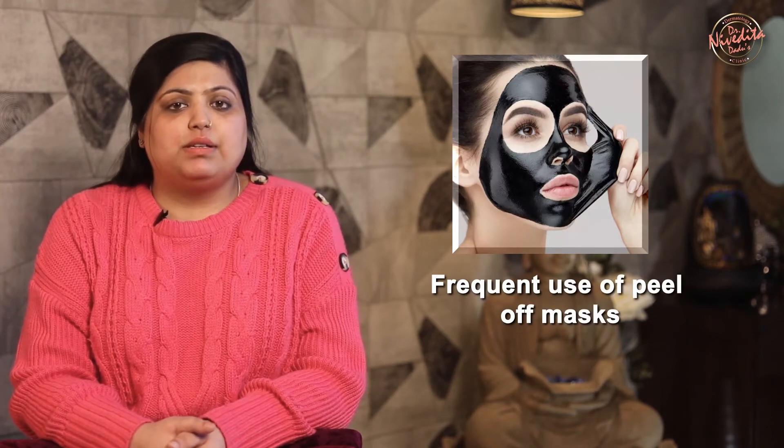Check our list of the most common skincare mistakes blocking your way to beautiful, clear, and glowing skin. There's a lot of hype about regular use of peel-off masks, but peel-off masks can strip the skin of its natural oils, so avoid frequent use of peel-off masks.